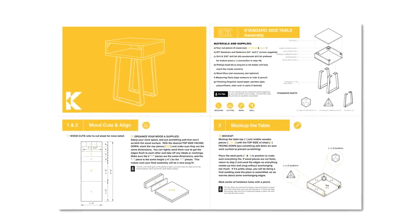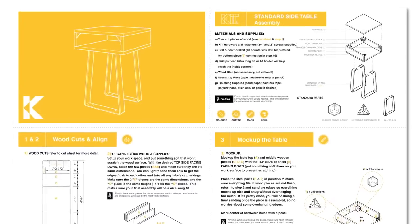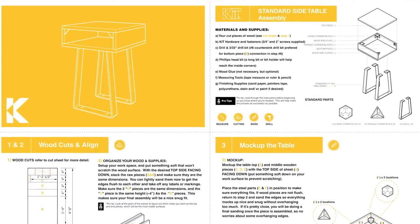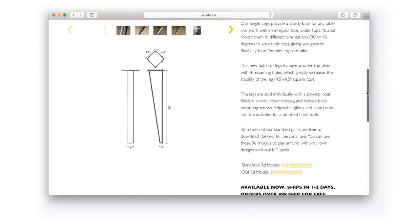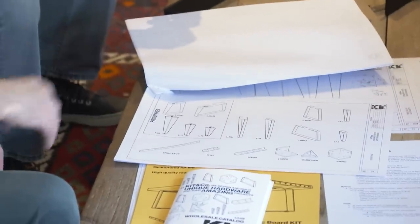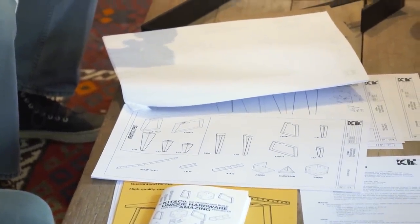I thought the instructions were very clear — good illustrations. The 3D models in particular allow you to annotate and explain how it's supposed to go together. Everything that you see here is available for download on our website. You can download it as a couple different file types for whatever you're using as a 3D modeling program and mock up your own thing — whatever software you're using.